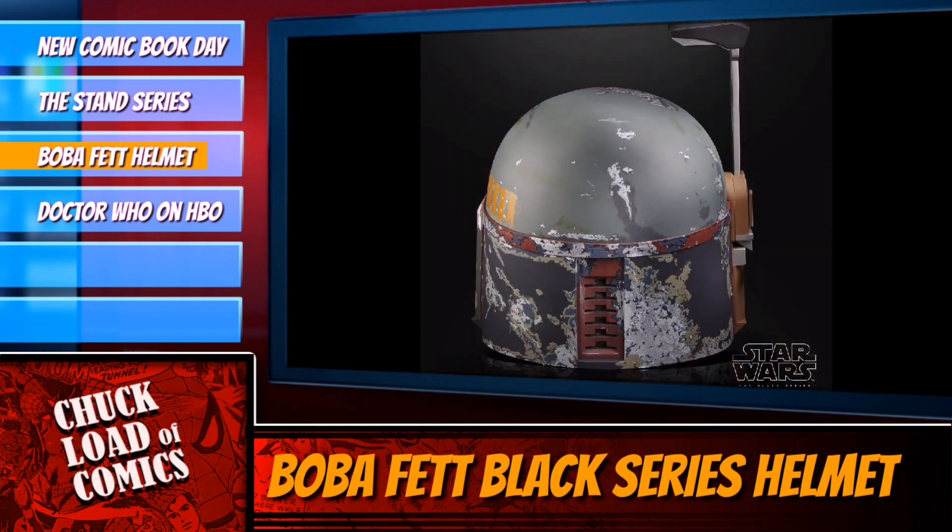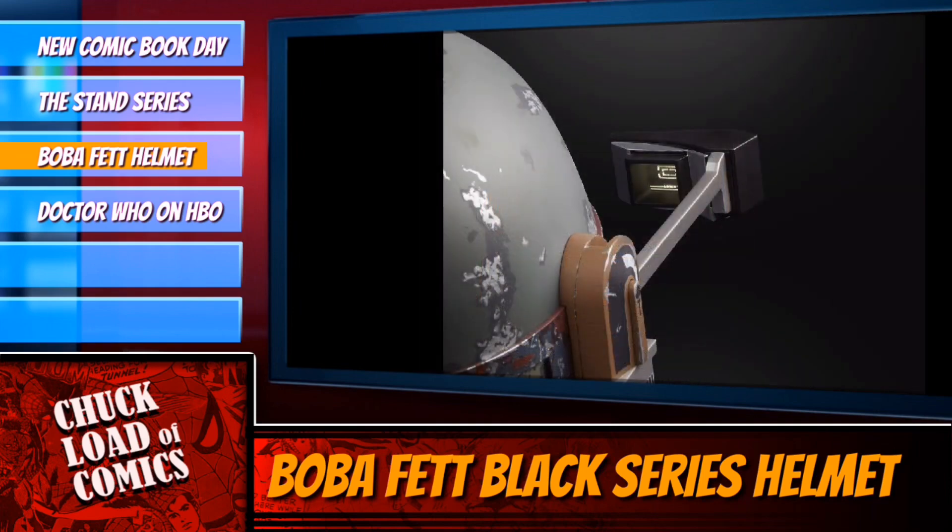It's an electronic helmet. It includes interior padding, adjustable fit, and a flip-down viewfinder with flashing LED lights, as well as an illuminated rangefinder and a heads-up display.